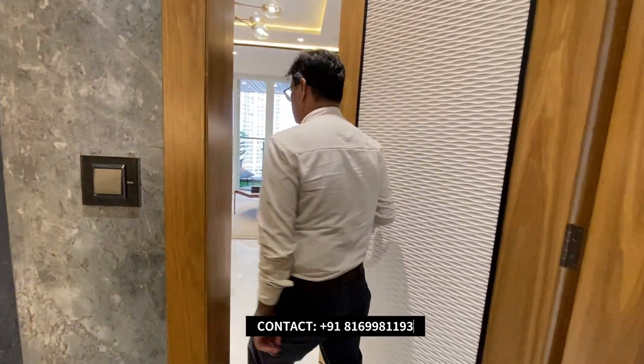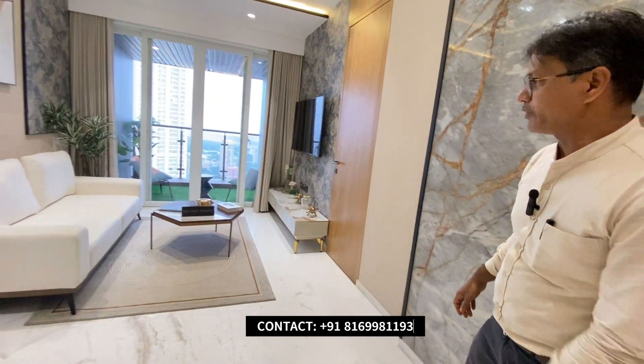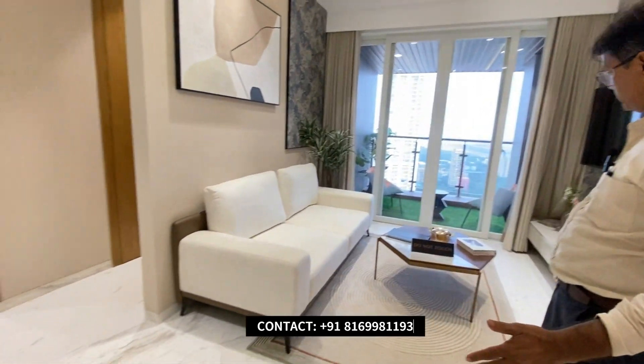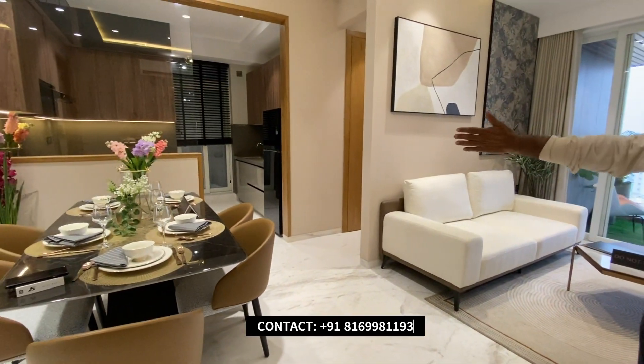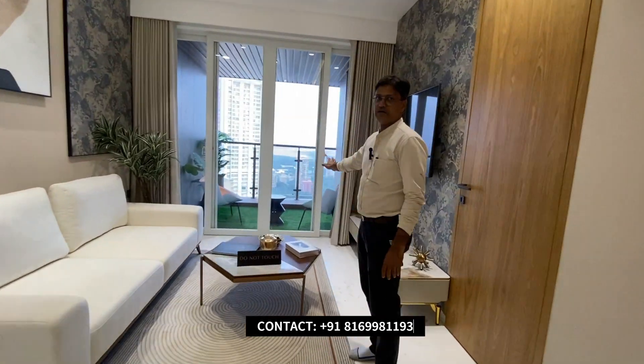Let me show you the 2BHK Lagheres apartment in Parel location. Here you can see 2BHK with 826 square feet carpet area. Now the L-shaped dining and living area — you can see here's the dining and here's the living area with an open deck.